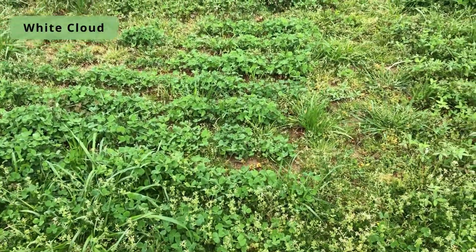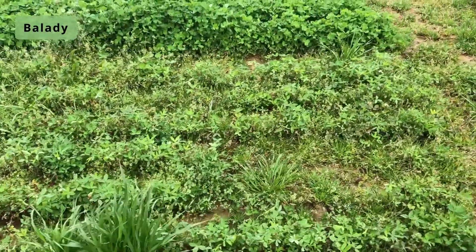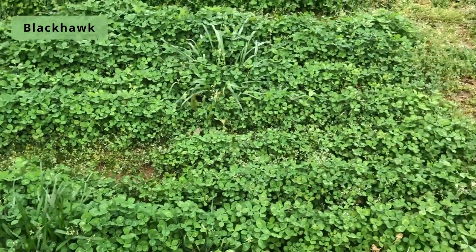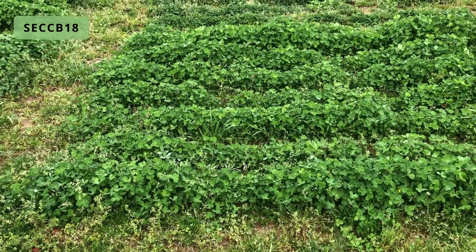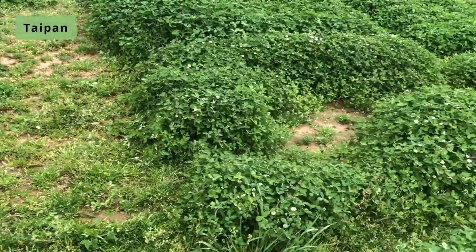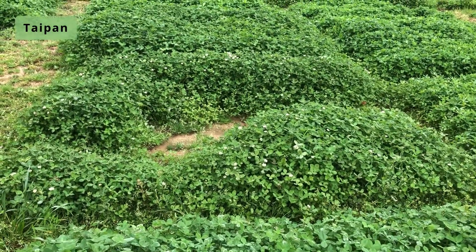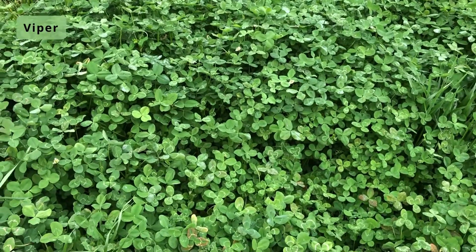Here's White Cloud again, and Baladie — looks like the plots have got some issues. Black Hawk. S-E-C-C-B-1-8. This is Taipan — must have had a little bit of a problem with the middle of that plot, but you can see how it's further along, more mature. And this is Viper again.